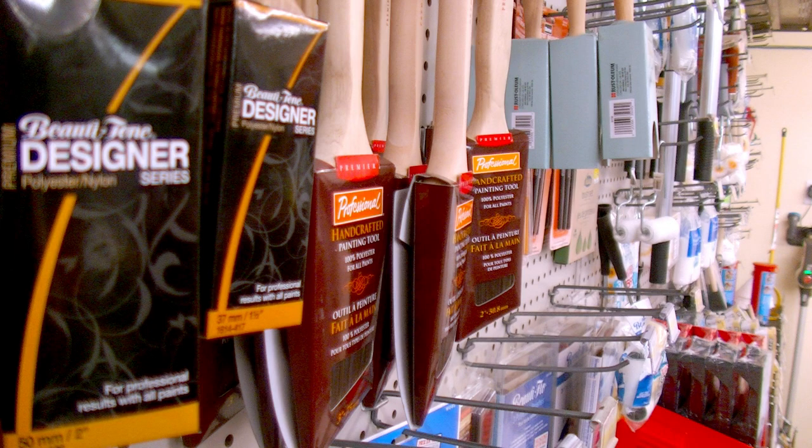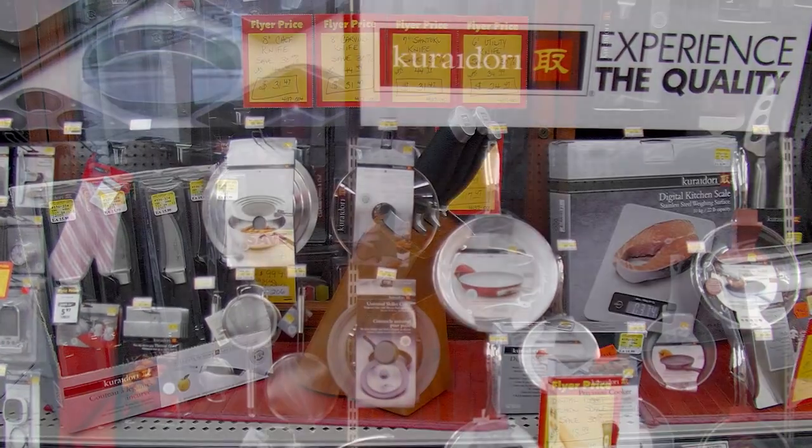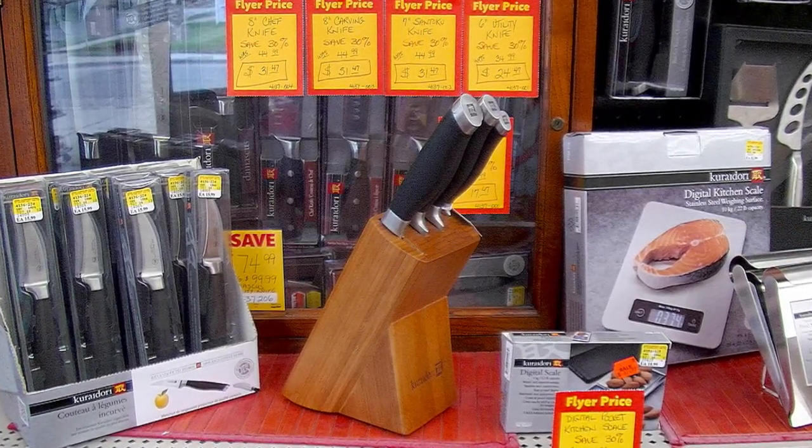Come talk to our certified color experts about the right products for you. Russell Street Home Hardware also takes pride in its gourmet kitchen shop, featuring gadgets for every kitchen, from easy and ergonomic to chef's specialty.